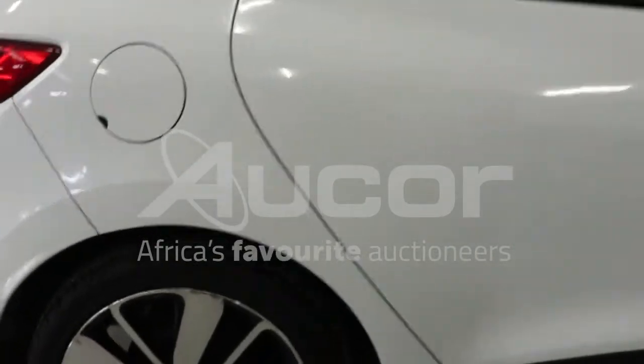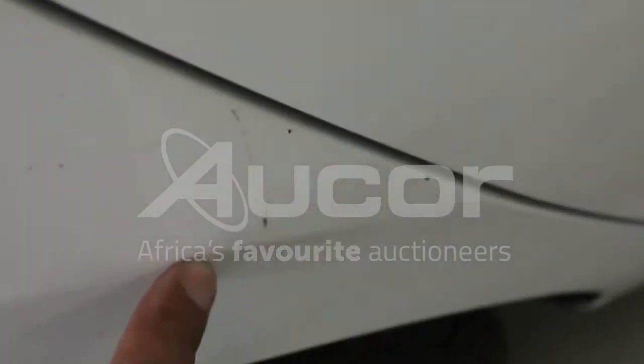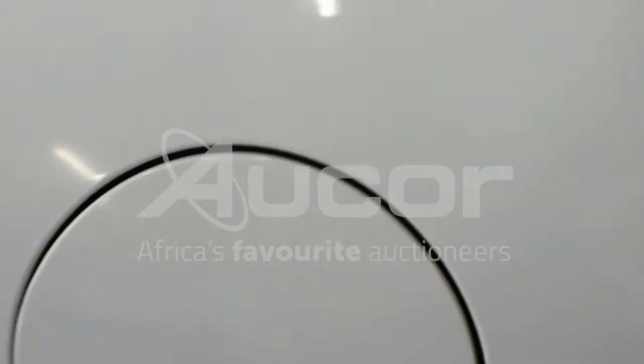Now I'm going to enter the vehicle through the right rear passenger door. Before we do that, there are a couple of scratches here on the fender — that's on the left rear side.